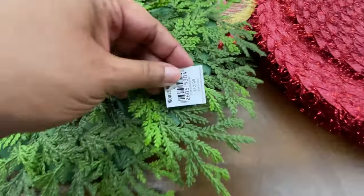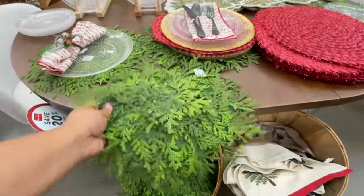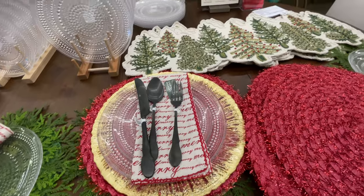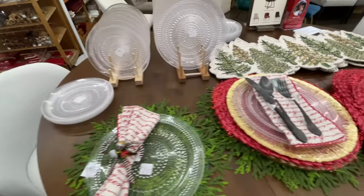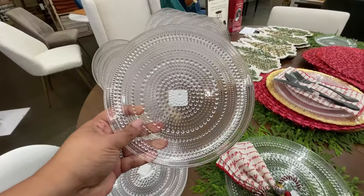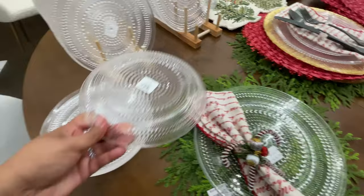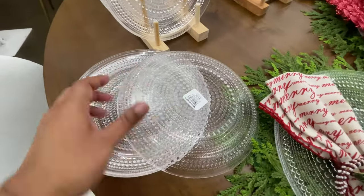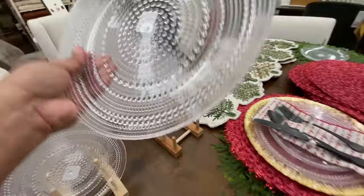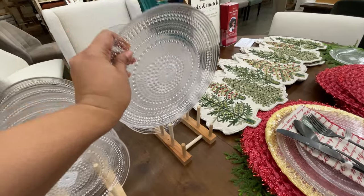These are so cool — I love these, thirteen dollars a piece. It's felt in the back — I felt the need to show you what it looked like. And then these dishes are super cool, nine dollars. I wanted you to see the detailing — it's all on the back. You're not putting food on that side; it's nice and smooth on the right side up. Thirteen dollars for the larger plate.